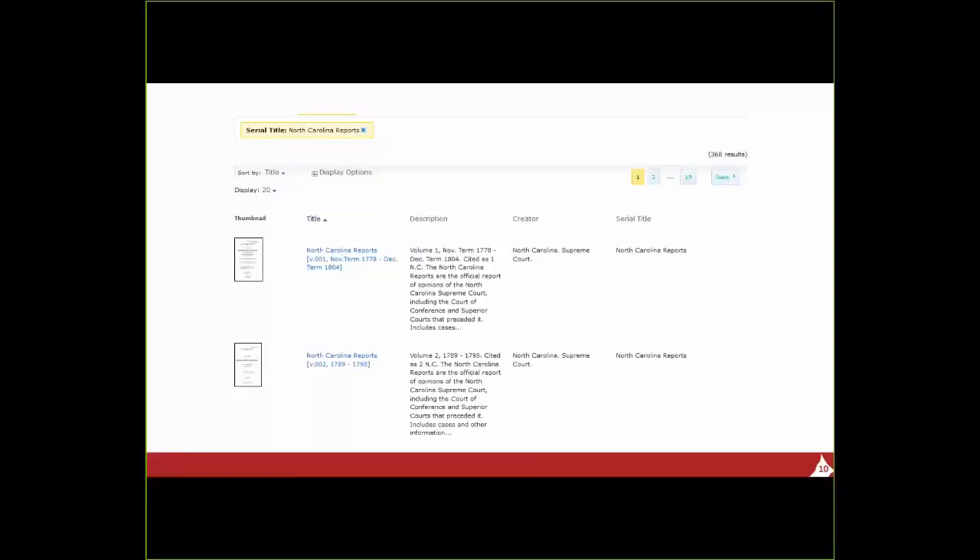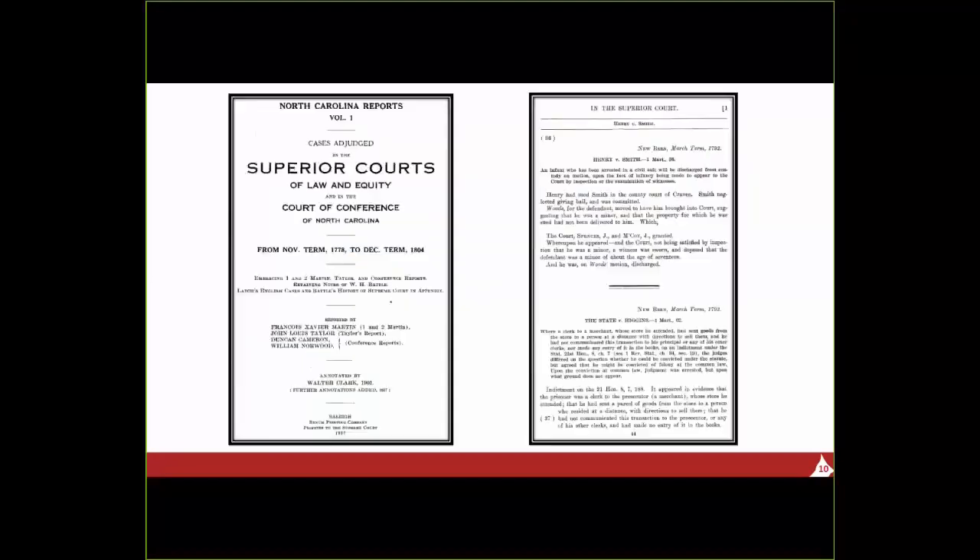There are currently 368 volumes of North Carolina Reports. The first two volumes cover 1778 to 1804 and 1789 to 1778 — they sort of overlap — and as each new report is issued, it is added to the collection. On the left is the title page from the first volume, and as I mentioned, the North Carolina Supreme Court was then called the Superior Court and Court of Conference from 1778 to 1805, so the earliest volumes do not say Supreme Court.